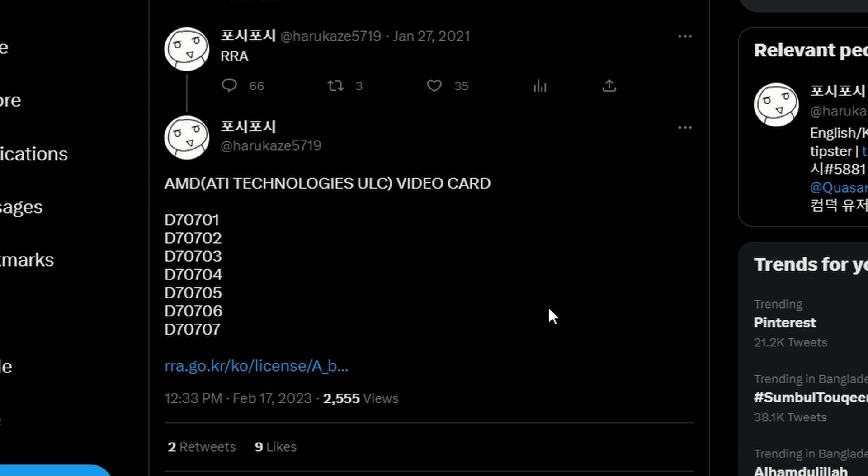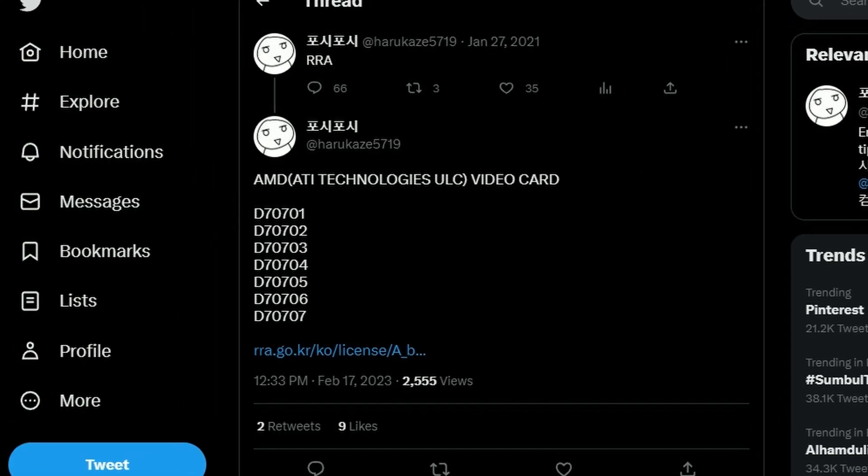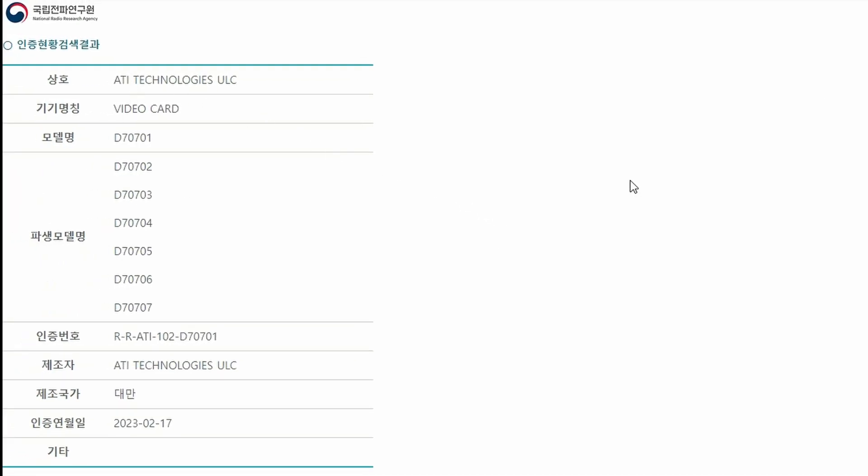Harukaze5719 shared this information on Twitter. We have the AMD video card D707 series here, and we're looking at almost seven of them, which is quite a lot. This is confirmed through the South Korea regulatory office. We already know that D702 is the 7900 XTX and D704 is the 7900 XT, but I wonder what D707 will be. I'm guessing maybe a 7700 XT — that's a probability, coming after the D702 and D704.